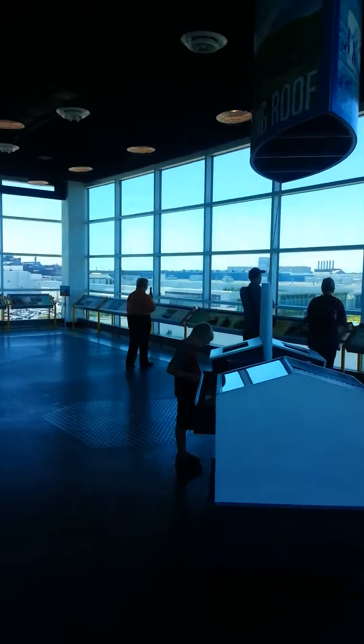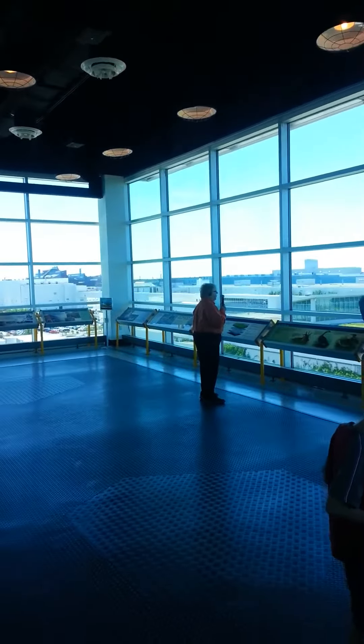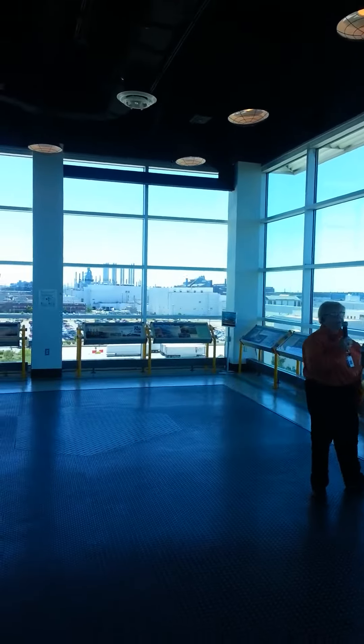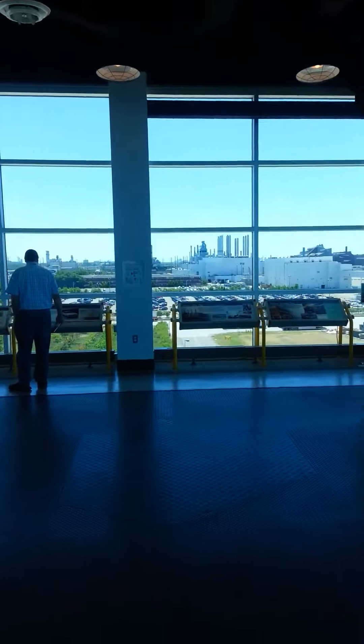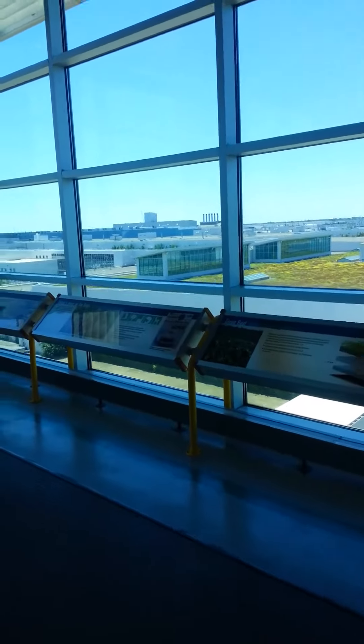This is the whole Rouge plant here. There is a constant temperature on the factory floor of 70 degrees. There's a thousand workers in there right now and 4.5 continuous miles of assembly line.